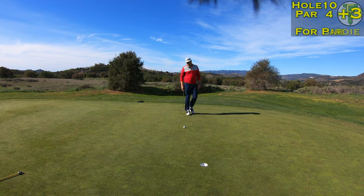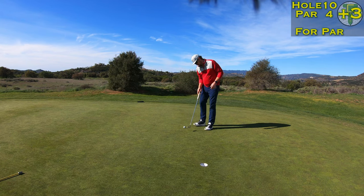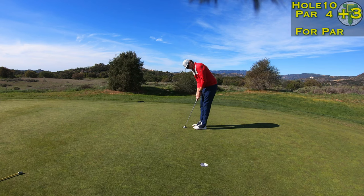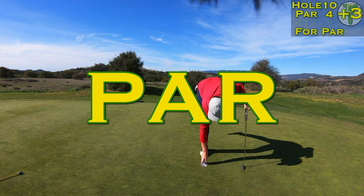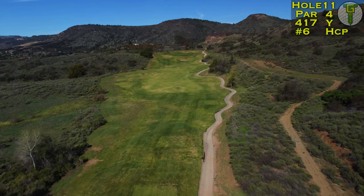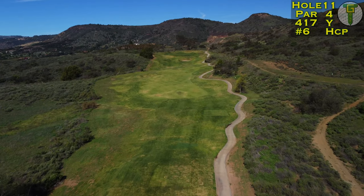I gave that one a little bit too much respect. These greens out here at Cross Creek are perfect and pure — it's one of their signature qualities of this course. Make sure you come on out here. There's no cell phone reception but man is it worth it.